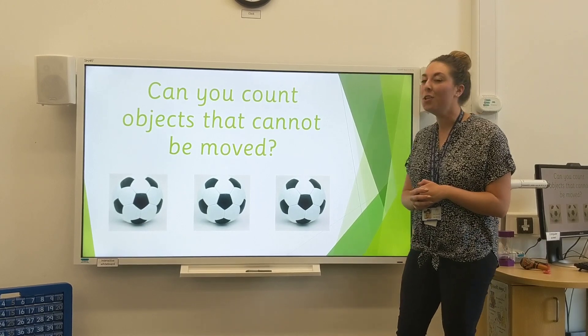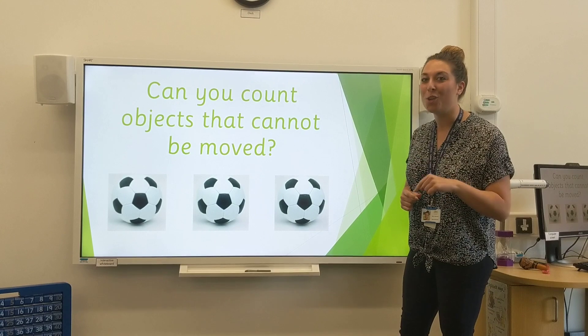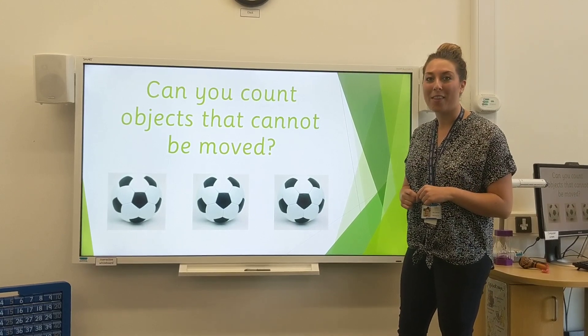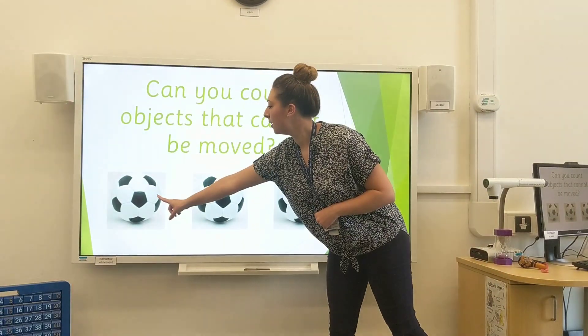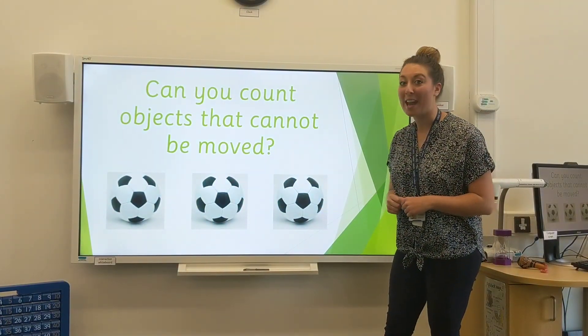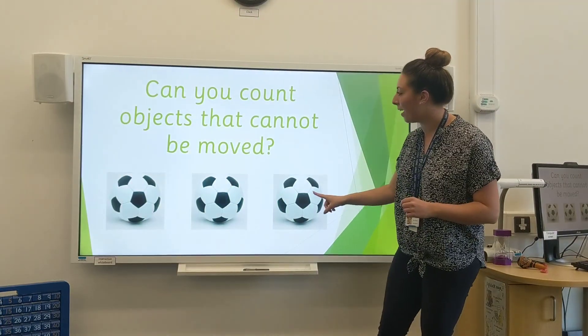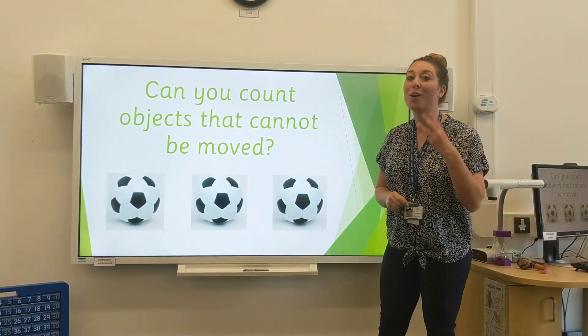Now, I want to know, can you count how many footballs there are? First of all, I want you to try yourself. Then we'll do it together. Let's go. And now together. 1, 2, 3. Well done if you got the answer — 3.